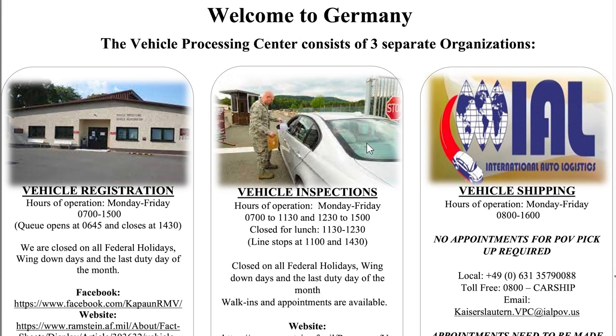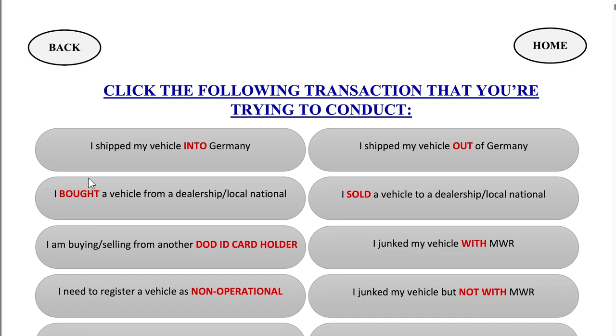All you have to do is click the picture that offers the service you need. For example, let's start by clicking the Vehicle Registration picture. You'll see a lot of options and you can click the option that you need.